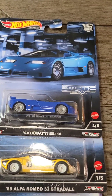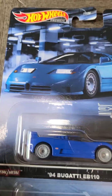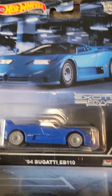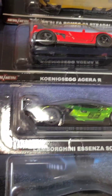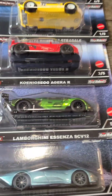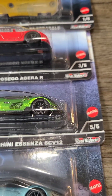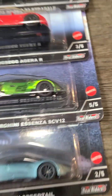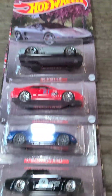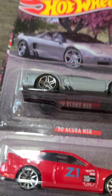Next we have the '94 Bugatti EB 110, which is a nice blue car that is really expensive in real life. Number five is the best car of the set — the Lamborghini Essenza SCV12. It is a nice green car with a 63 on the front and a metallic look to it. Next we have a really cool set.